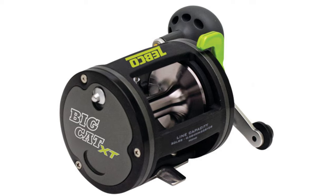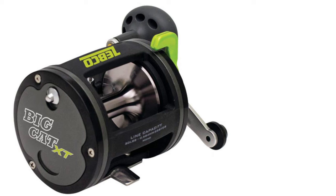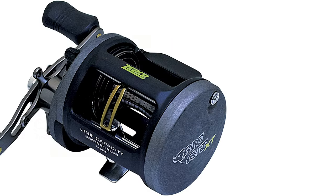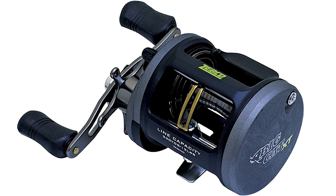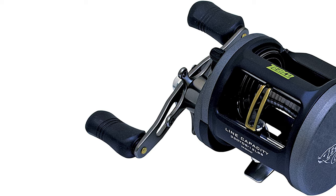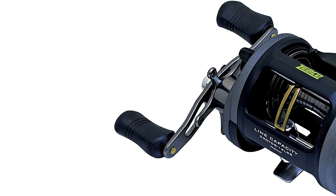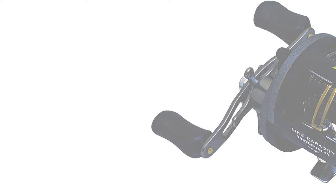The instant quick-set anti-reverse technology helps you secure your next prized catch, enhancing any fishing trip due to its smooth feel and reliability. It comes with a mono capacity of 200/20 and the ability to hold 480 yards of 30-pound braided line. This reel is suited for heavy species such as catfish, stripers, and other saltwater fish.